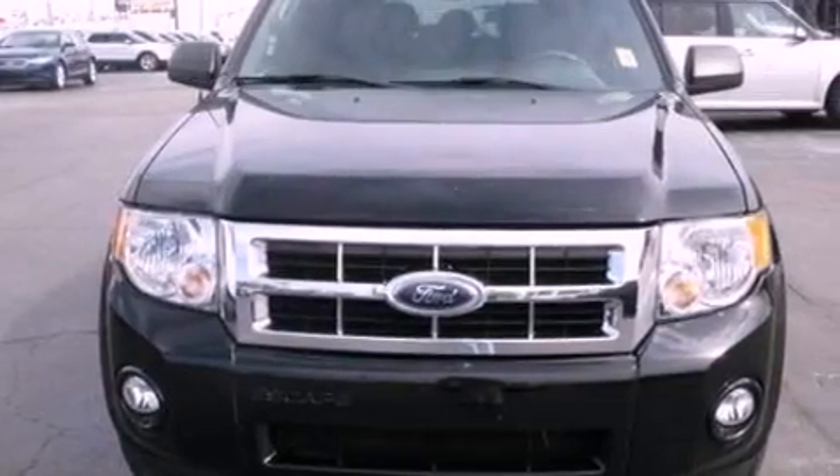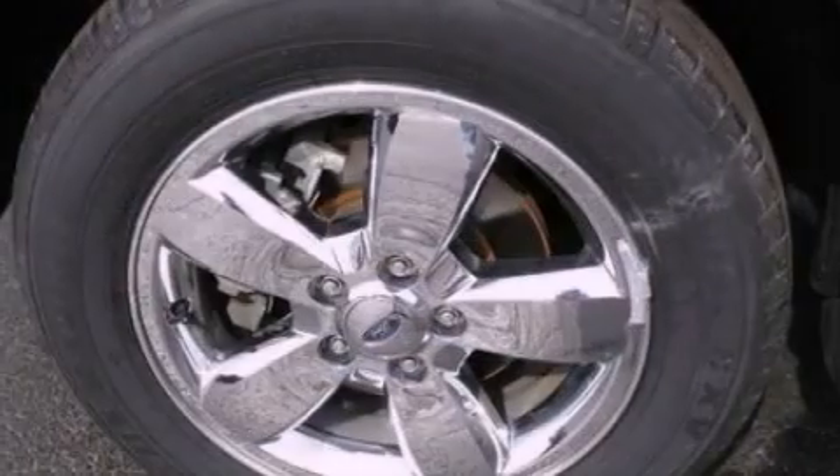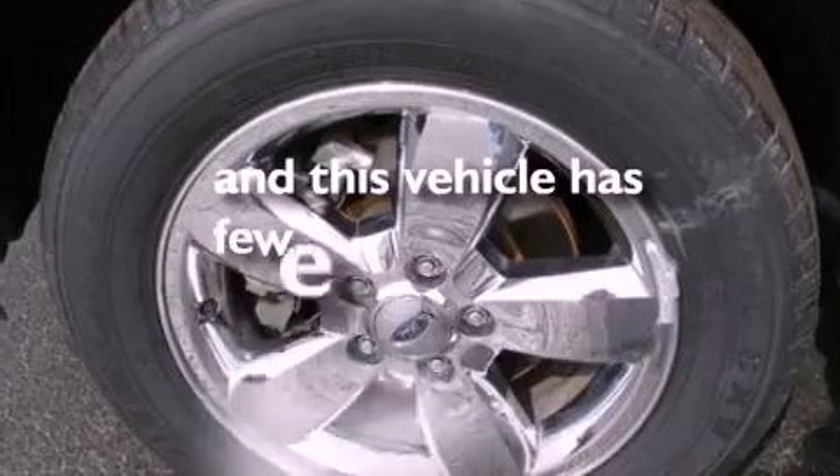Also included are front fog lights, dusk sensing headlights, an anti-lock braking system, external temperature display, and this vehicle has less than 57,000 miles.